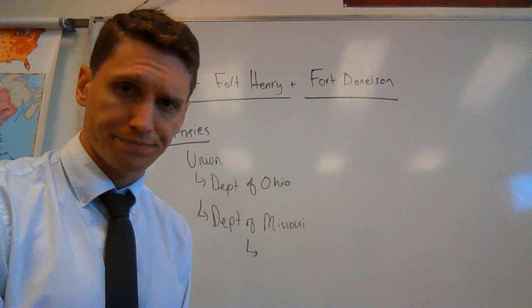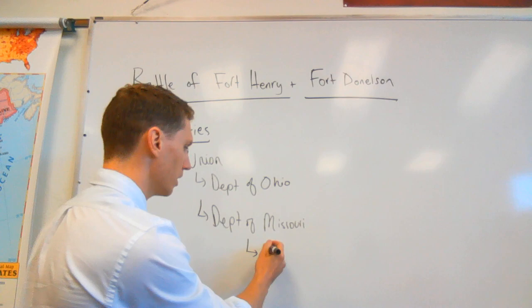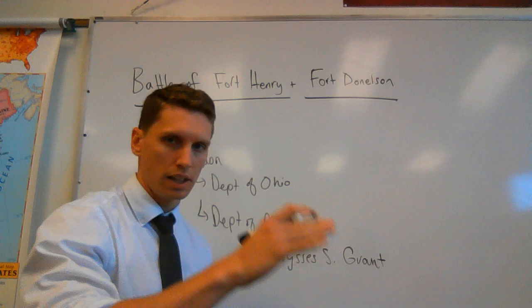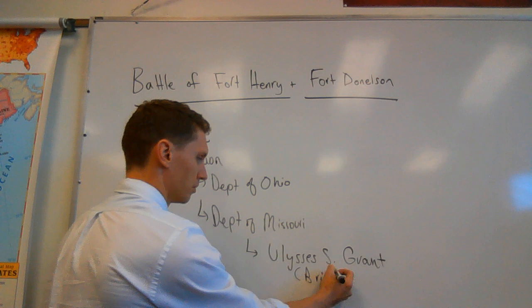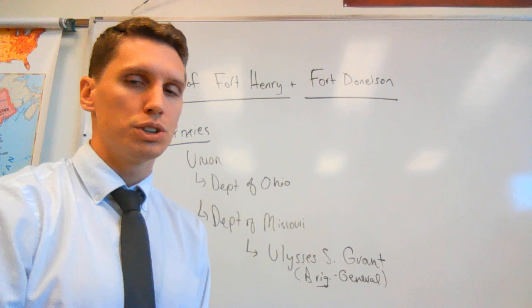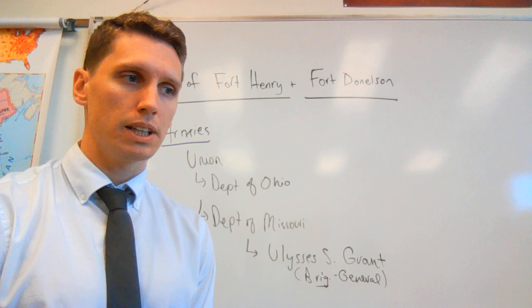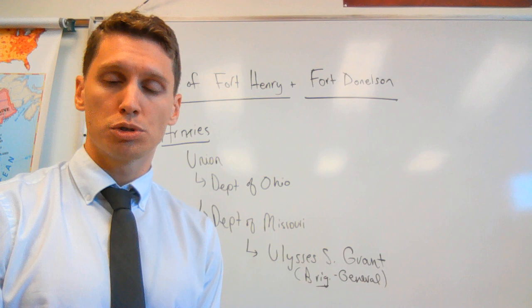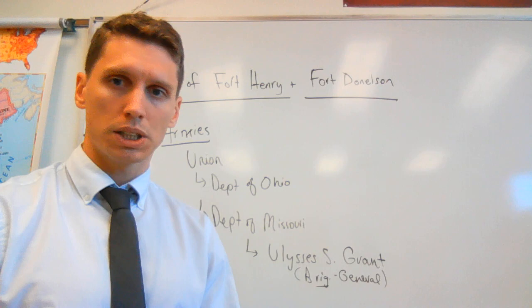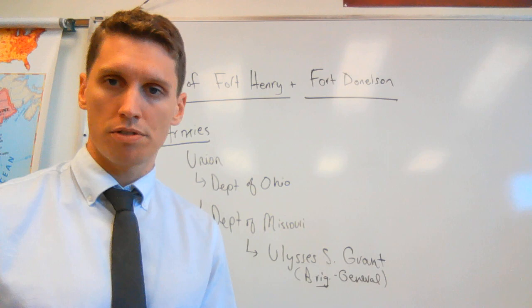Within the Department of Missouri, we have an individual who is a Brigadier General — that's a lower-ranking general. He commands a brigade, and his name is Ulysses S. Grant. At this point he's a Brigadier General. Grant in 1862 had just come back into the army the year before when the war broke out. He had been in the army previously but retired in 1854 due to troubles with drinking alcohol, which had been a huge embarrassment. He had to resign and really never found a profession that he flourished in after that — floundering through the 1850s, essentially failing in one profession after another.